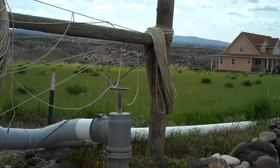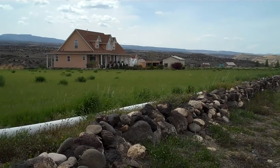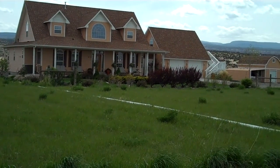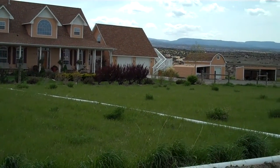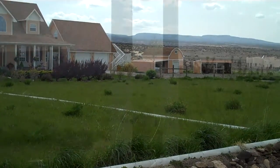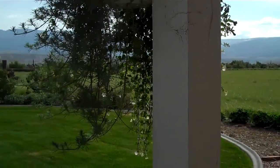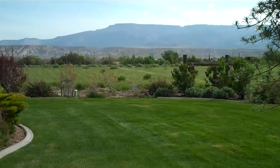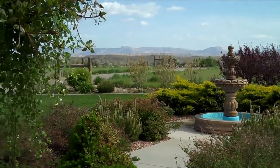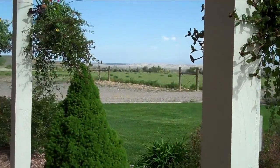Secret Canyons Ranch is set up for horses, raising hay, or both. Living here is about enjoying the outdoors, beautiful views, the country. Sitting on the porch in the mornings or the evenings, listening to the fountain, watching the quail and the dove come in for feed. Wonderful way to relax.